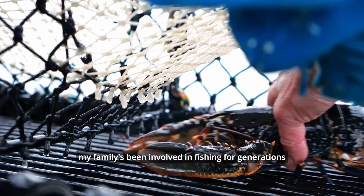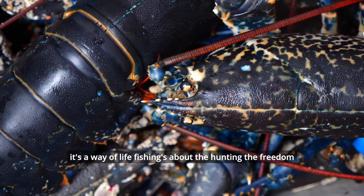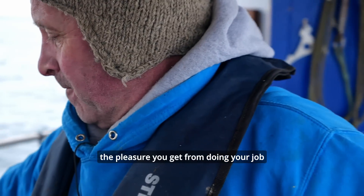My family's been involved in fishing for generations and it's a way of life. Fishing's about the hunting, the freedom, the pleasure you have in doing your job.